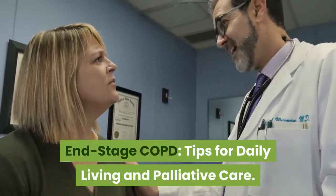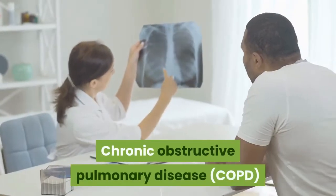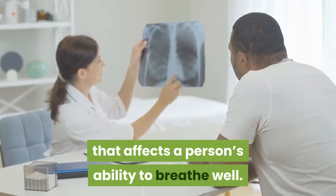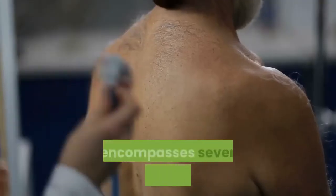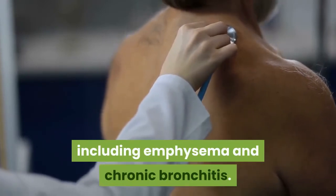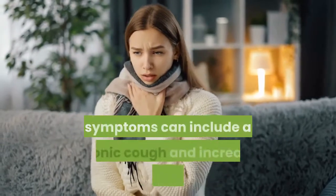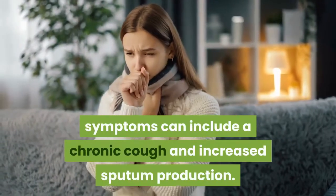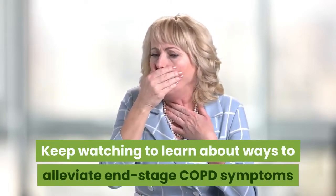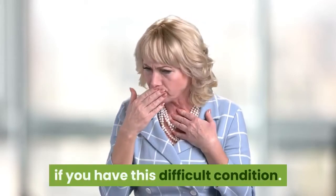End-Stage COPD: Tips for Daily Living and Palliative Care. Chronic Obstructive Pulmonary Disease, COPD, is a progressive condition that affects a person's ability to breathe well. It encompasses several medical conditions, including emphysema and chronic bronchitis. In addition to a reduced ability to breathe in and out fully, symptoms can include a chronic cough and increased sputum production. Keep watching to learn about ways to alleviate end-stage COPD symptoms and factors that play into your outlook if you have this difficult condition.